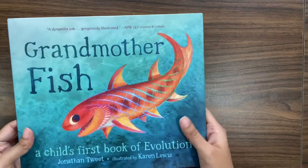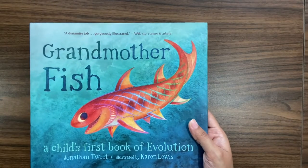So yeah, this one is another book that I really like — 'Grandmother Fish.'